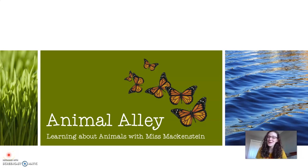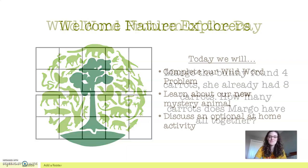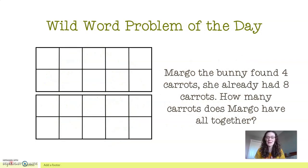Hello my friends and welcome to another episode of Animal Alley. Let's begin. Our activities for today: we are going to complete a wild word problem, then we're going to learn what our new mystery animal is, and then to end today I have some more activities that are optional that you can do with your family if you'd like. Okay, so let's get right in.